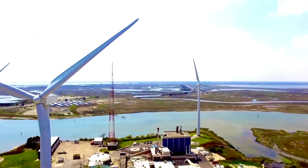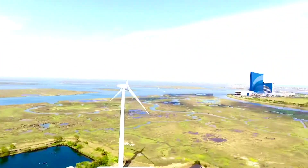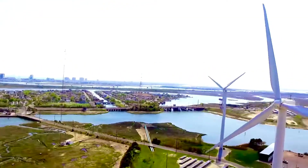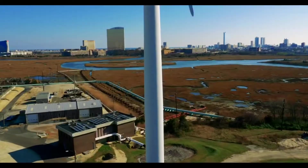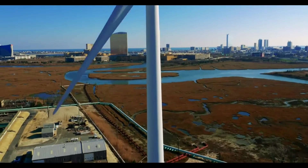Here there are five wind turbines and together they can generate up to 7.5 megawatts of electricity. That's about enough power for 2,600 homes, which is great for the environment and significantly reduces the cost of electricity too.